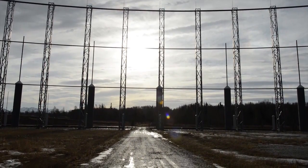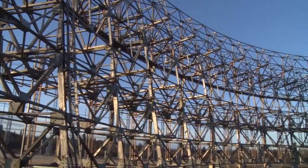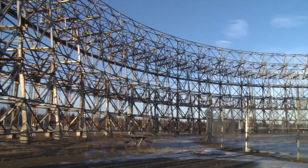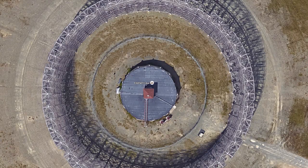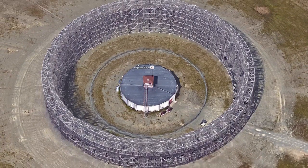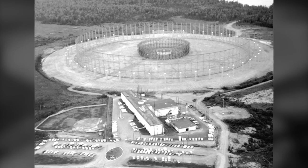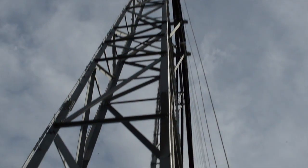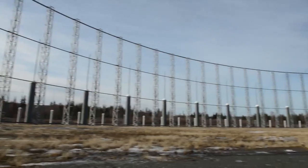For half a century, its towering structures have cast a shadow over the Alaskan landscape, silently providing accurate radio communication collections and direction-finding capabilities of high-priority targets. A large, circular-disposed antenna array, the FLIR-9, at Joint Base Elmendorf-Richardson, was built in 1966 during the height of the Cold War. It is the last of eight systems that were part of a worldwide network. Each system was capable of intercepting and directionally locating high-frequency radio transmissions up to 4,000 nautical miles.